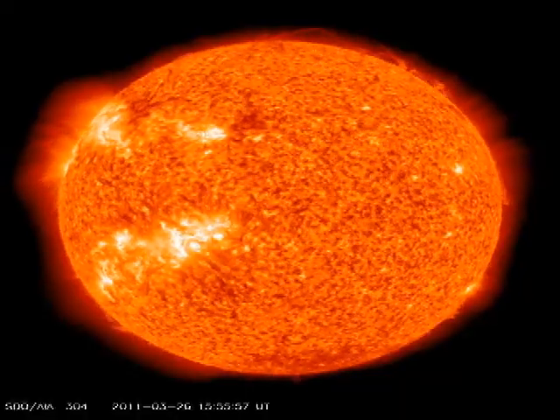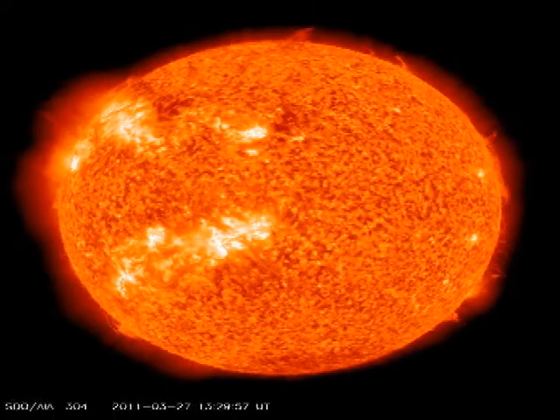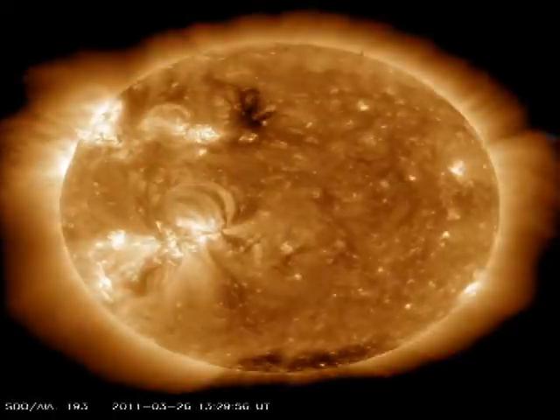You can see from the 48-hour Helium 2 movie from the Solar Dynamics Observatory how activity has died down, particularly in the leading part of 1176. The same thing is visible from the coronal images.